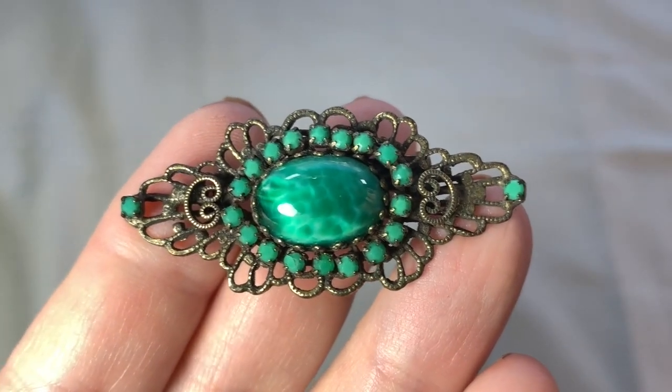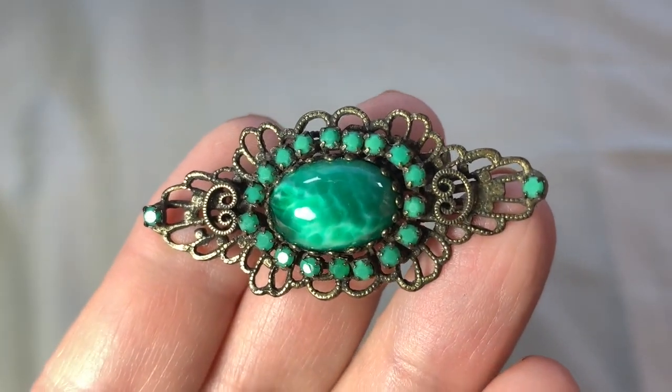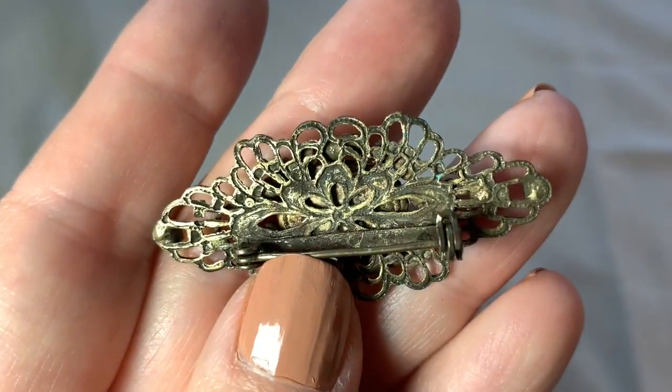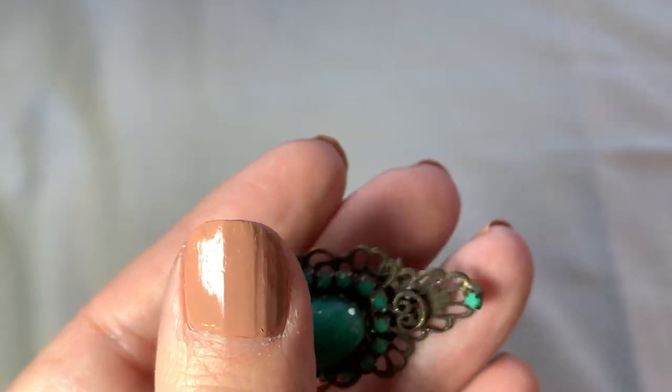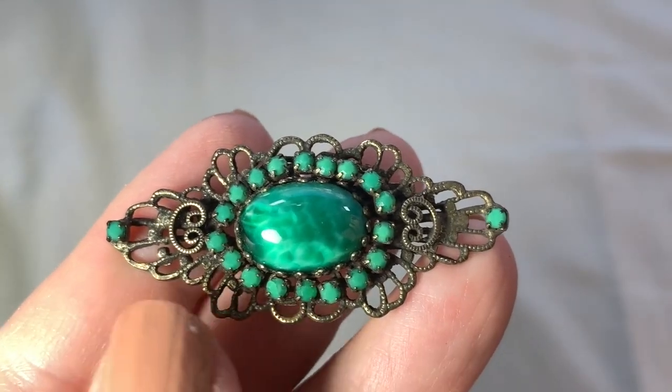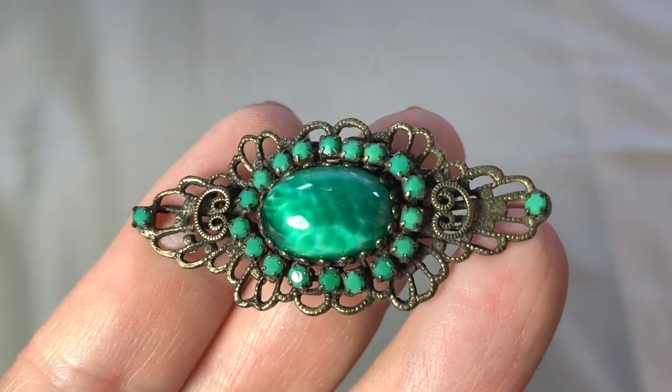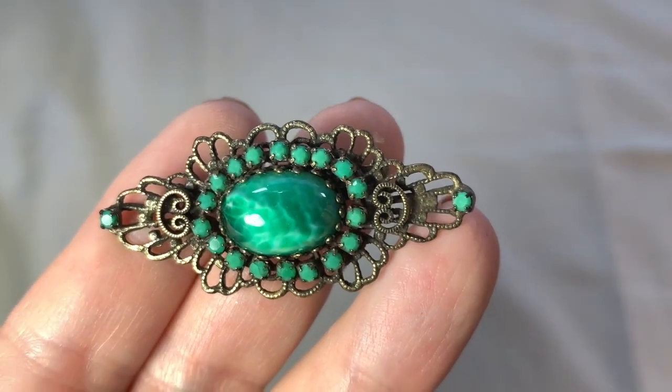Here's an oldie — this is probably from the 40s, maybe the late 1930s. This is a beautiful old brooch. Believe it or not, this was in the 10 cent box at the estate sale. Very pretty item.